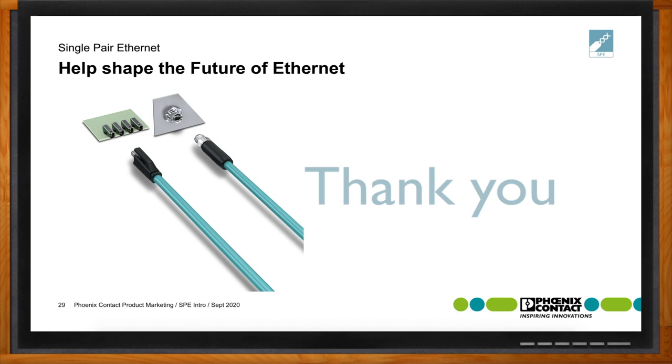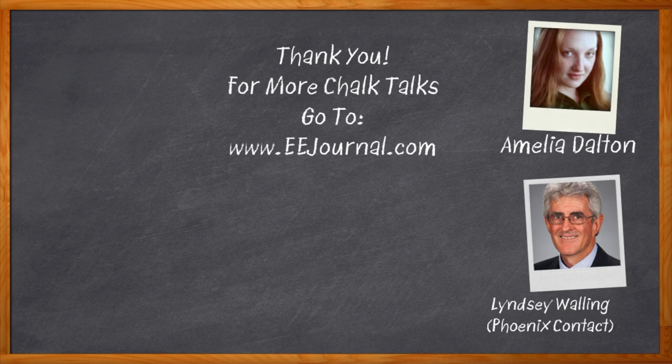Don't forget to click that link for even more information about single-pair Ethernet solutions from Phoenix Contact. For Chalk Talks, I'm Amelia Dalton from eejournal.com. For more Chalk Talks, head over to the Chalk Talks section of EE Journal — it's right across the top — or head over to youtube.com/EEJournal.